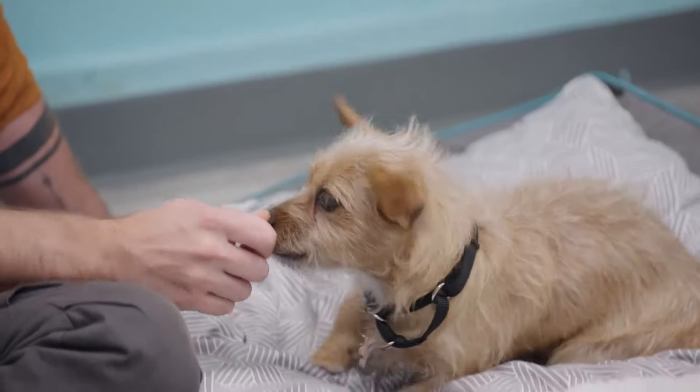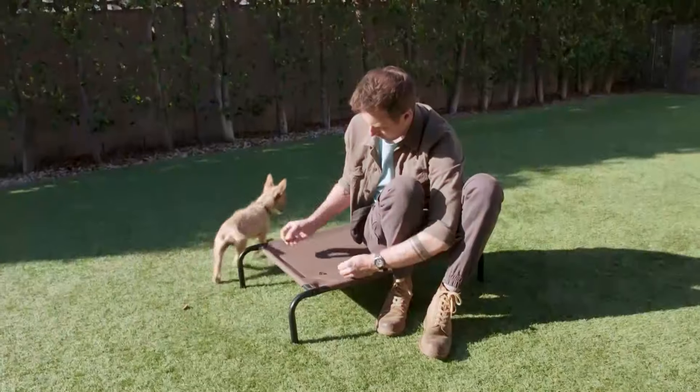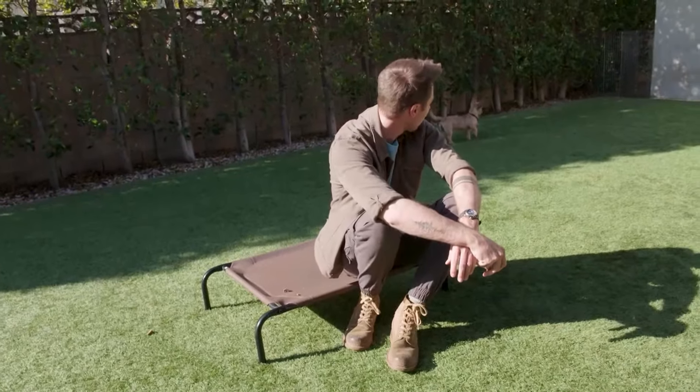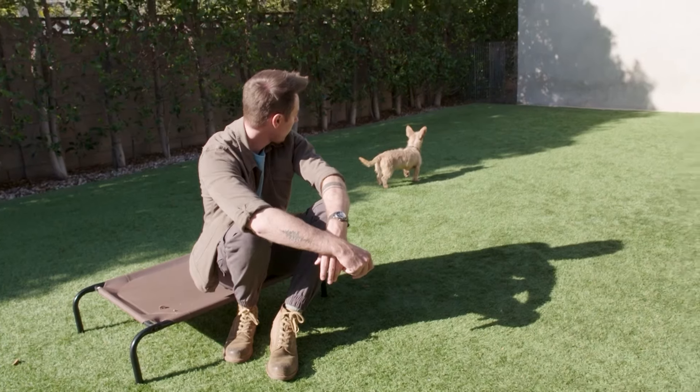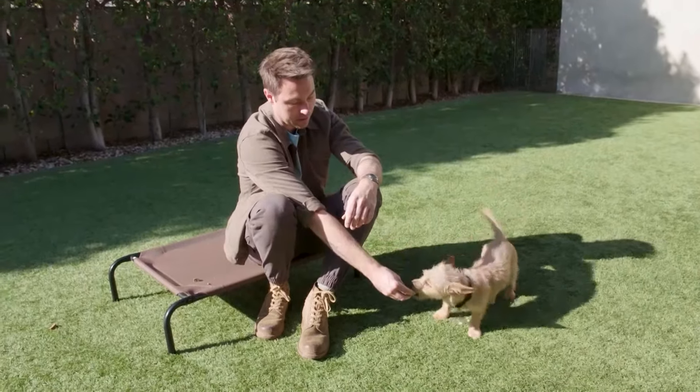Once Choo-Choo shows progress on the sit and down cues, Eric moves on to the come cue. When getting Choo-Choo out into our side yard, I noticed that he was very timid and almost skittish. So right now I just want to get him to come to me and be rewarded for that, and I'm just treating him as he comes around me. It's a great way to build trust for a dog.